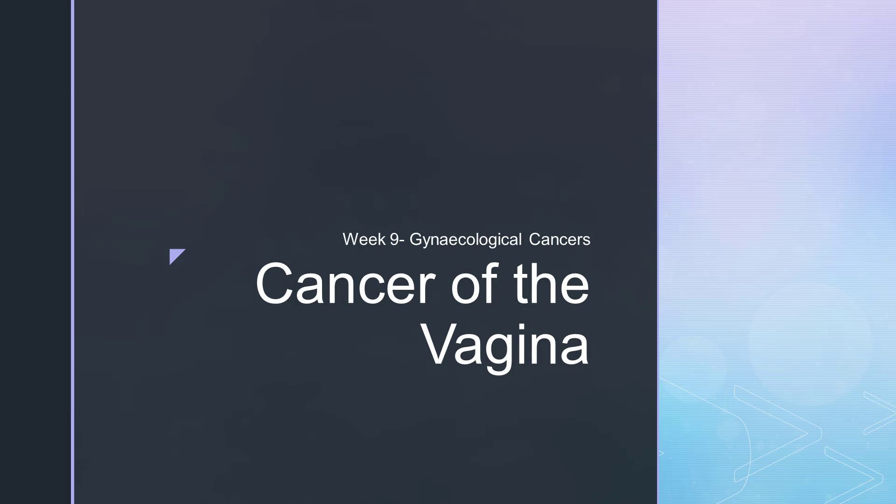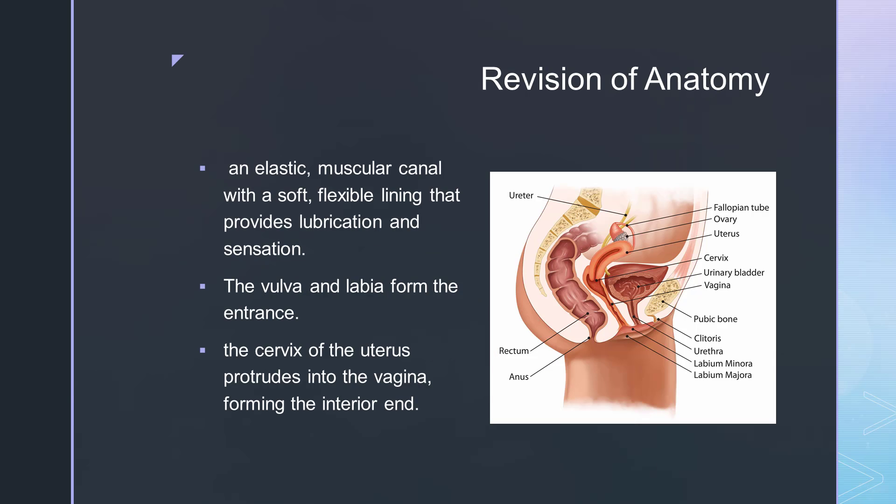For our last lecture in the Gynaecological Cancers, we'll be looking at cancer of the vagina. This lecture is fairly short. As we have done each time, we'll have a quick revision of the anatomy. I would suggest in preparation for your tutorial next week, you review the overall anatomy of the female pelvis, particularly CT anatomy.